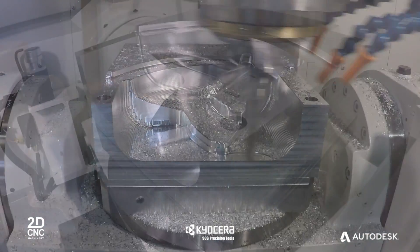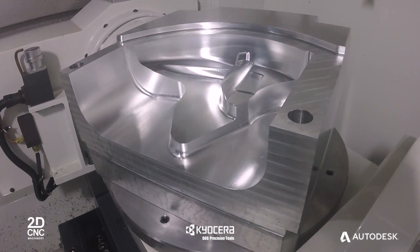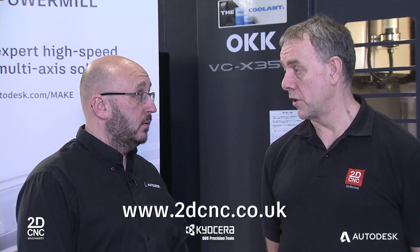Powermill's high efficiency roughing allows you to produce parts faster, saving you time and money. To find out more about 2D CNC and its range of machine tools, visit 2dcnc.co.uk. To find out more about our tooling partner today, SGS Carbide, visit sgstool.eu. And to find out more about Powermill, visit powermill.com. Thank you.